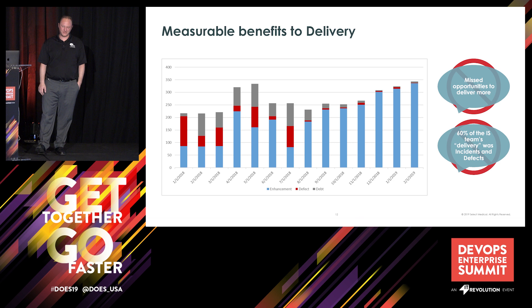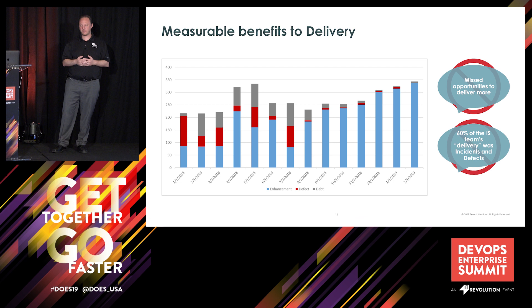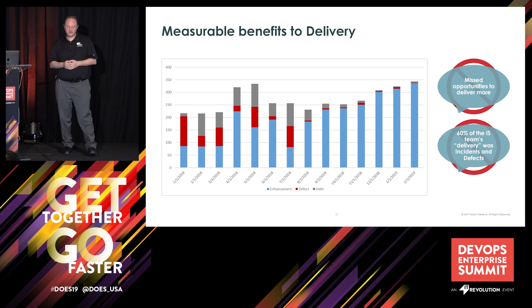So the key takeaways from this first part of the transformation: first, connect your value stream together, integrate your tool network, get rid of those swivel chair moments, and get your data synchronized. It's going to save you a lot of time and really allow you to be most efficient. Second, use those flow metrics to identify your bottlenecks, dependencies, and find those opportunities in your value stream to deliver more.